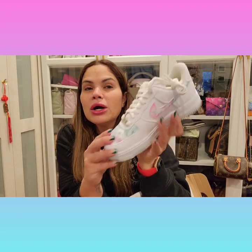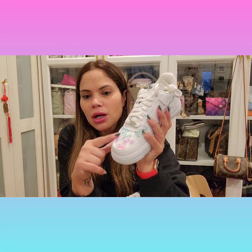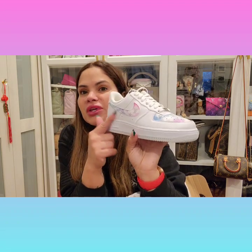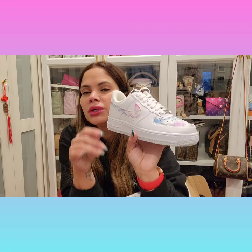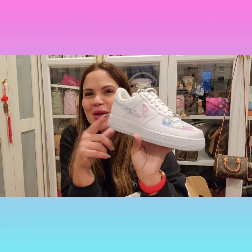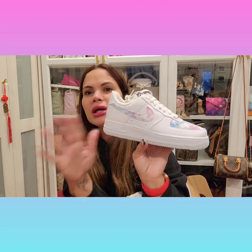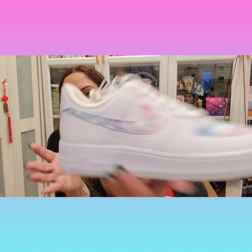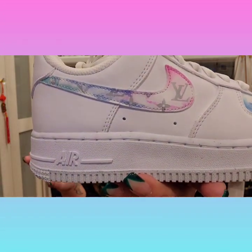She also showed — because I guess people were asking — if the Vivian, or whatever color she does, if it comes off. So they put a toothbrush with some soap and stuff and they brushed it, and nothing happened. So yeah, it is definitely waterproof.